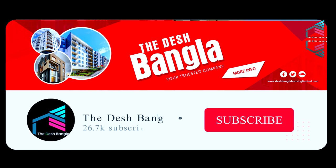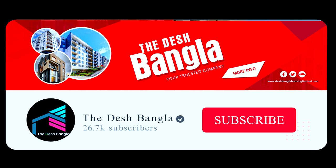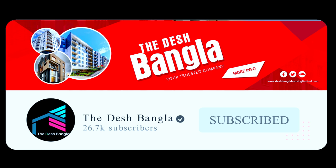My channel is on YouTube — search for Desh Bangla. I'm going to show you all the best updates on my YouTube channel. Subscribe and click on the bell icon.